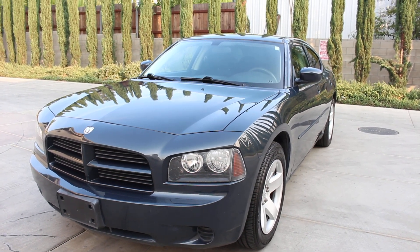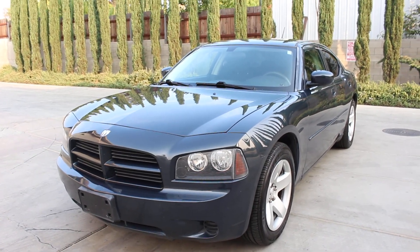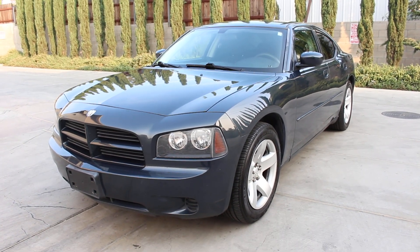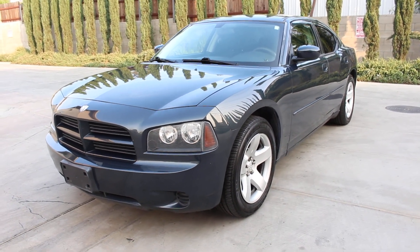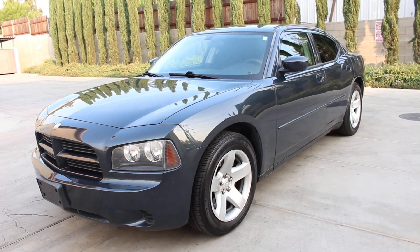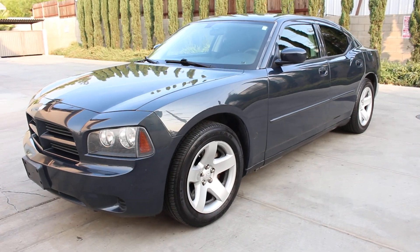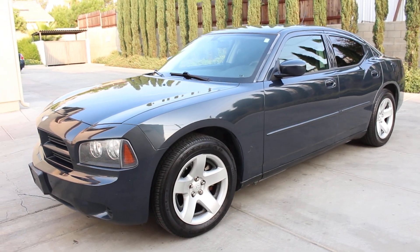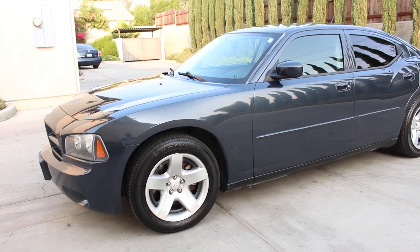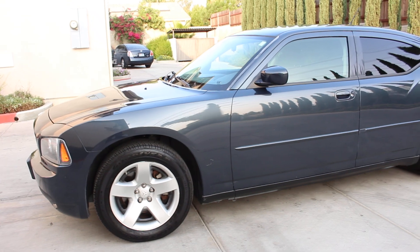Here we go again with another beautiful 2008 Dodge Charger 5.7 Hemi police pursuit vehicle with 103,000 miles — a former commander's unit from the city of Yolo, California. It is a California car, so the vehicle has no rust on it whatsoever, and it is original navy blue from the factory.